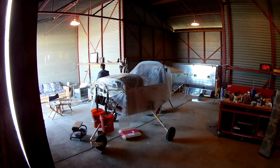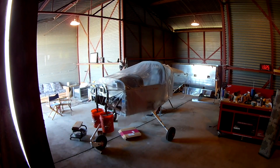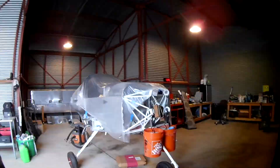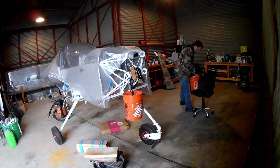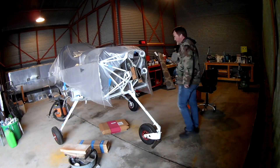We are covering the plane up because it's about to be rainy season. It's hard to tell, but there's some dripping on the floor between the seams of the metal roof, and since I don't know exactly where the rain is going to fall, I thought it was better to be safe than sorry.